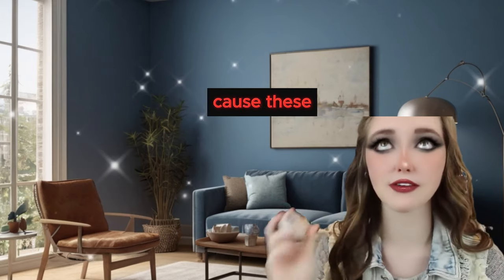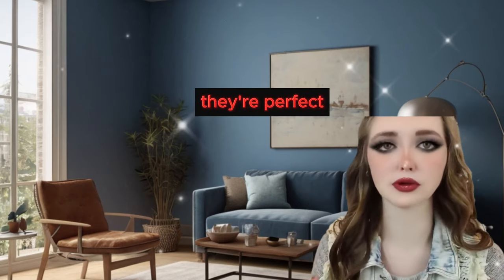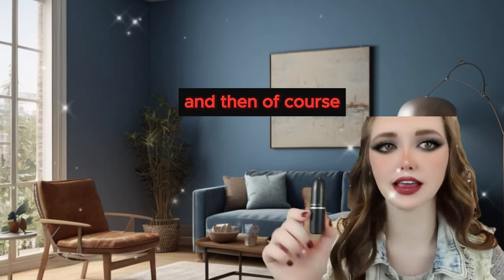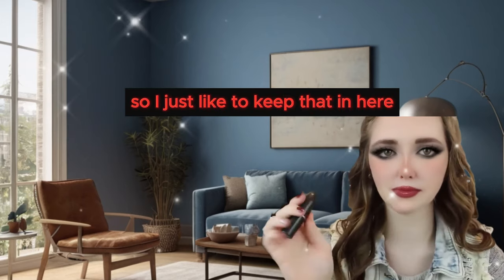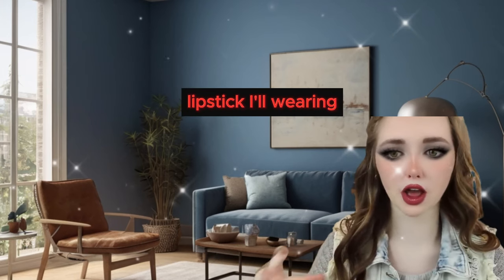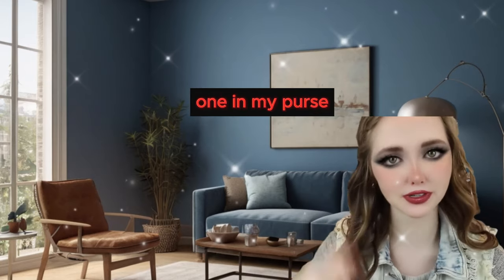Of course I have a Nivea Lip Butter in here because these are my favorite lip balm moisturizer things. They're perfect, smell so good, and are so moisturizing. And then of course I have my Angel by MAC lipstick in here. This is my all-time favorite lipstick and it's actually what I'm wearing right now - it's just an everyday pink color. I normally just throw whatever lipstick I'm wearing that morning into my purse, so since I'm wearing this today, this one's in here.